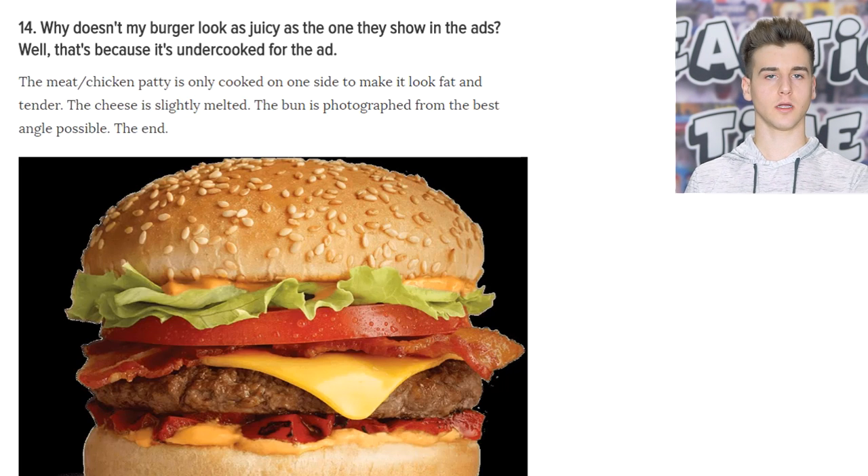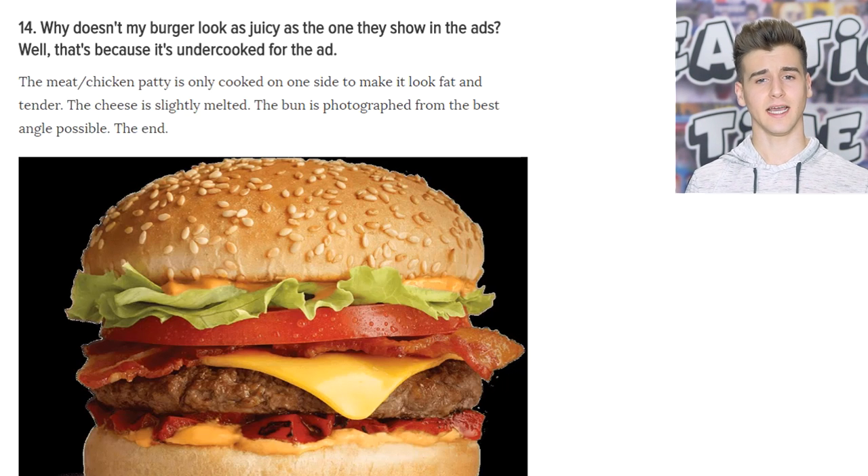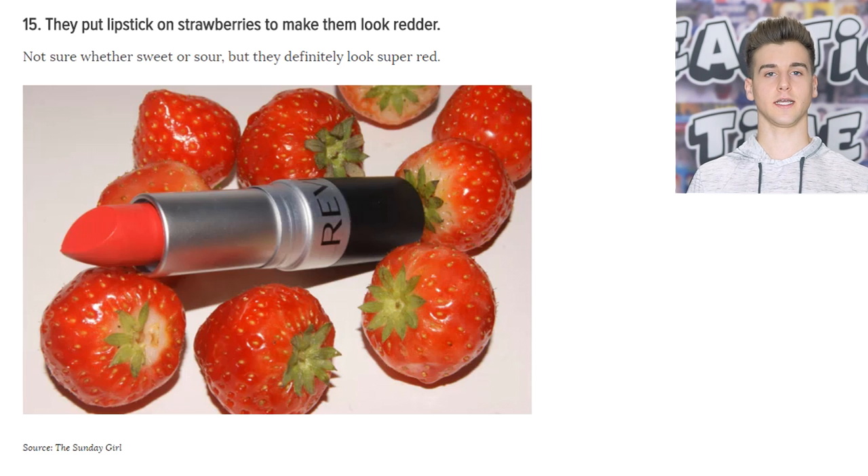Why doesn't my burger look like that? McDonald's, what are you doing? It's because in this photo, the burger is not cooked properly — it's just cooked a little bit to brown it and it's still raw on the inside. They perfectly place a slice of tomato and lettuce, then inject some of the sauce just so you can see it, from the best angle possible.